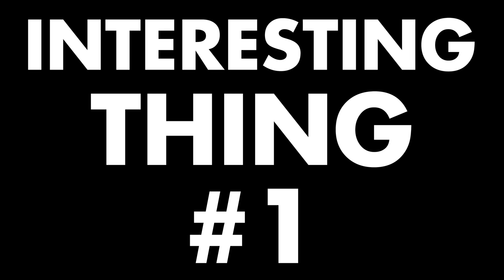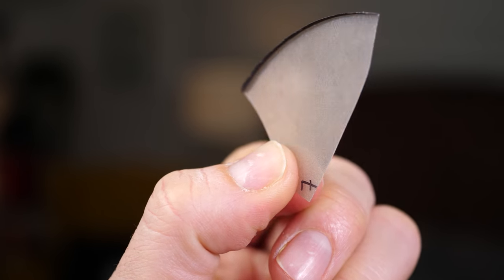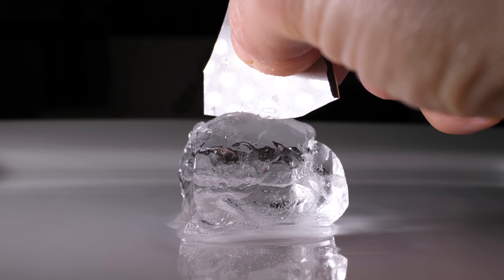Interesting thing number one: cutting ice with diamonds. Here's some diamonds. It's synthetic diamond, which means it wasn't made in the ground — it was made in a factory. But look what happens when I press it into ice.